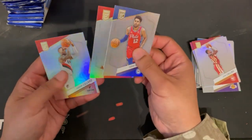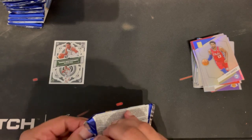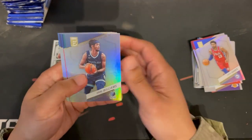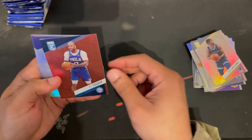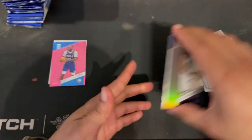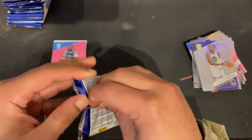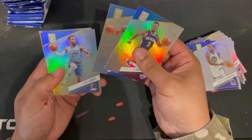Tobias Harris, Damian Lillard, PJ Williams, Devante Graham. Got a pink PJ Tucker numbered 217. Then KAT, Kyrie, Isaiah Stewart, CJ McCollum, Wendell Carter, and Tyus Jones.